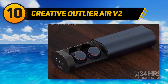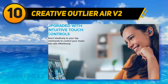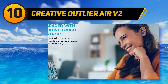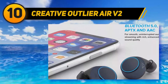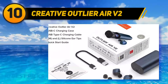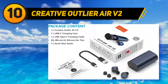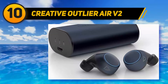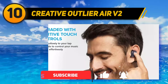The Creative Outlier Air V2 is an amazing wireless earbud under $50 to buy, featuring some amazing characteristics that would make you buy them. The truly wireless earbuds may come at a cheap price, but their looks are far from cheap and the build quality would impress you too. The earbuds feature an IPX5 rating and 8 hours of battery life. They are compatible with both Android and Apple devices.